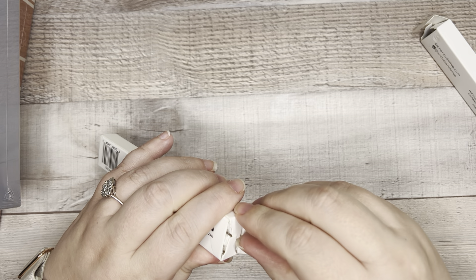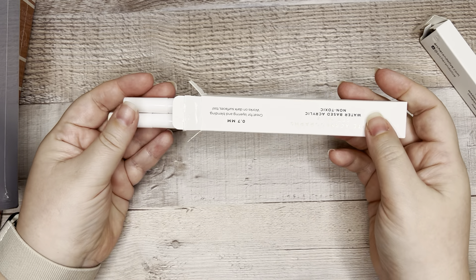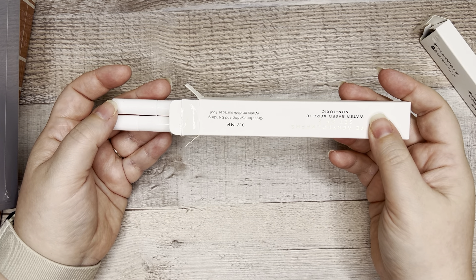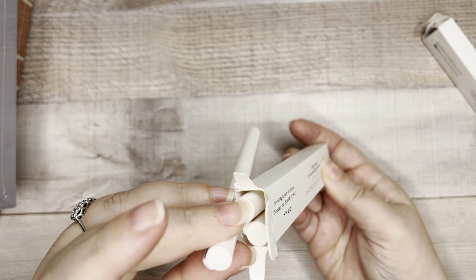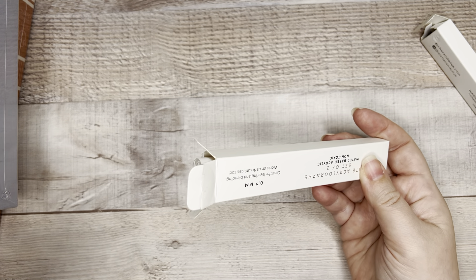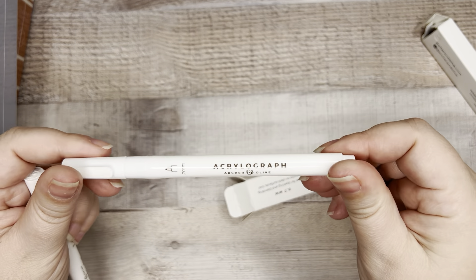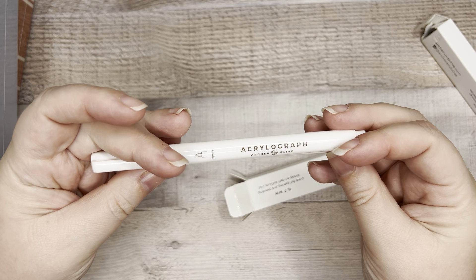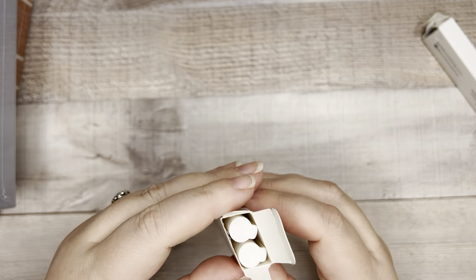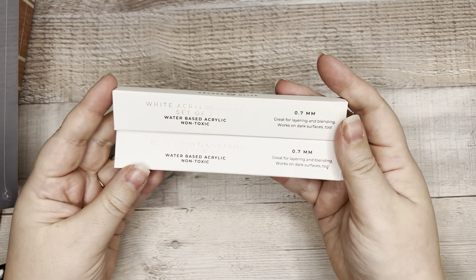I thought this would be a good thing to have because sometimes you just want black and white ones that don't come in the collections. Looking at my pen rack, I don't think I have black and white anyway, so this was a nice option. These aren't labeled — I wish they would label them. Come on, Archer & Olive, label all of them. I feel like they're getting better at labeling but these are not. Good thing they look like black and white — makes it nice and simple. So I got the white and black Acrylograph pens, again for free shipping.